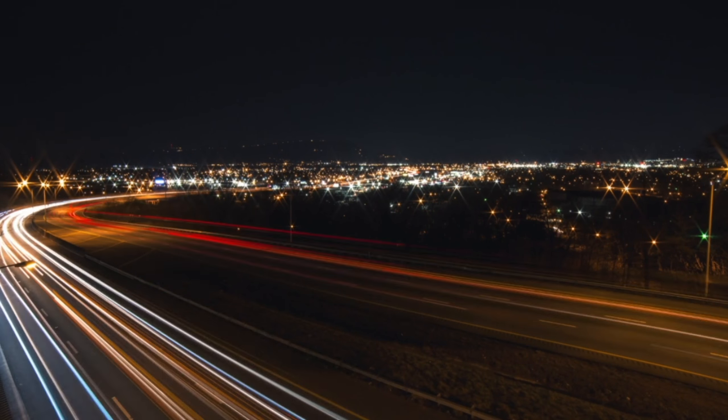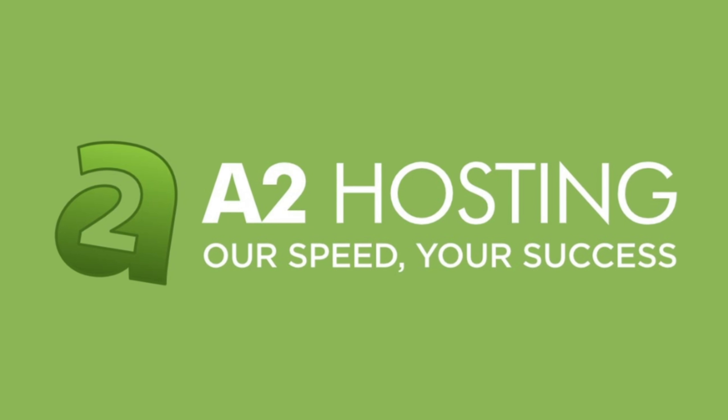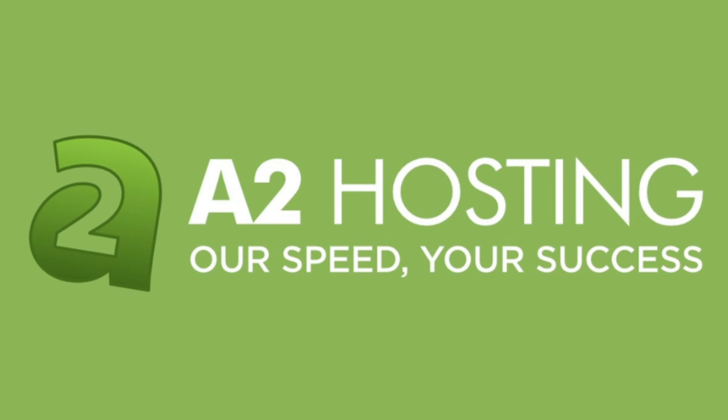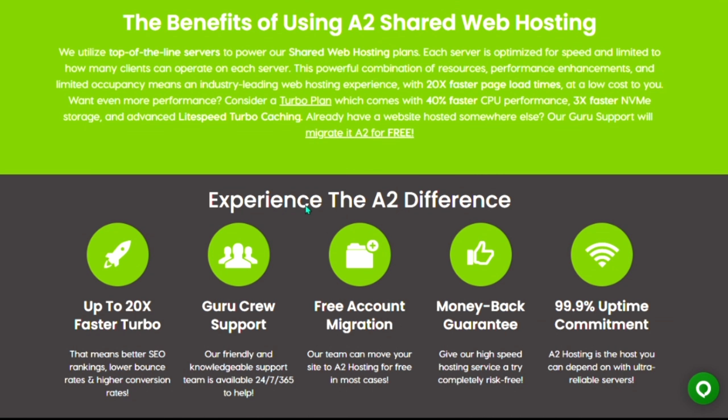With their exceptional speed, reliable performance, and responsive customer support, A2 Hosting is undoubtedly a strong contender in the hosting industry. And that wraps up our comprehensive review of A2 Hosting.